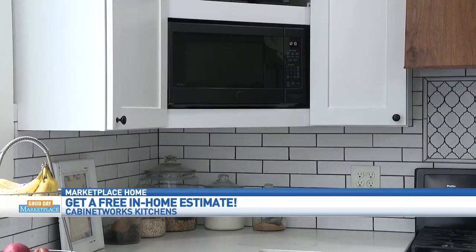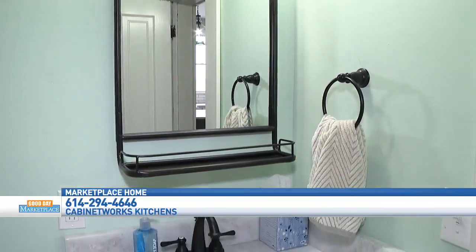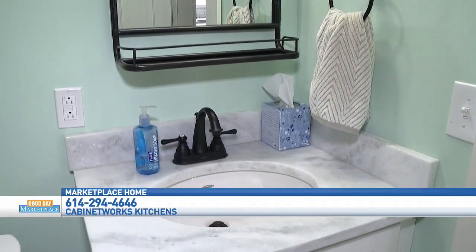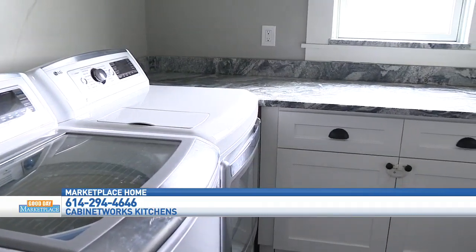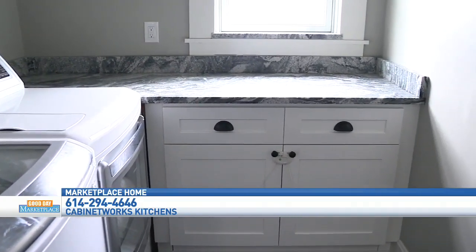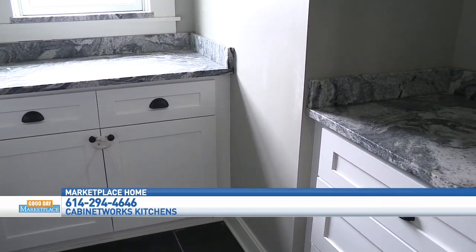Not only did you nail this kitchen and do an incredible job, but you also led that into other rooms of the house. Since they were doing a bigger remodel, we did address their bathrooms and their laundry room. In the bathrooms, we did the vanities — countertops, sinks, cabinets — and then in the laundry room, the same: countertops and cabinets. It's all cohesive, and it all looks great together. We were also able to use our 3D computer program to draw it up and really bring it to life.